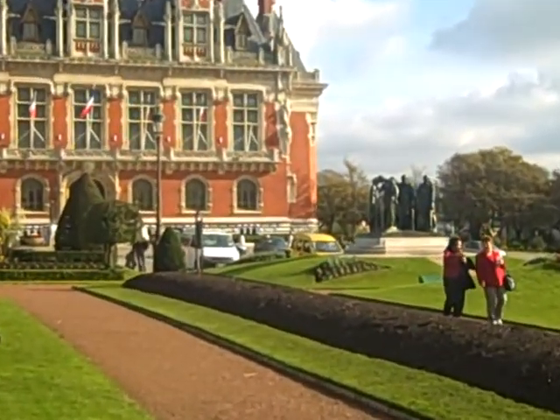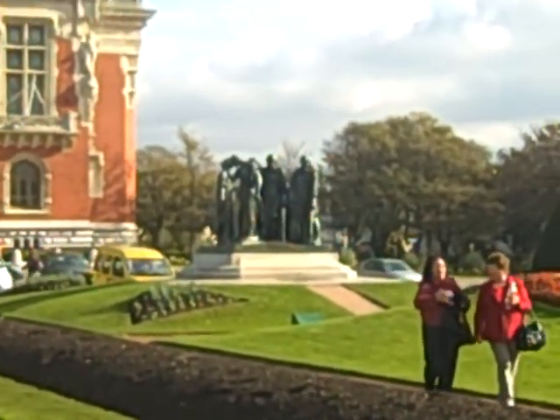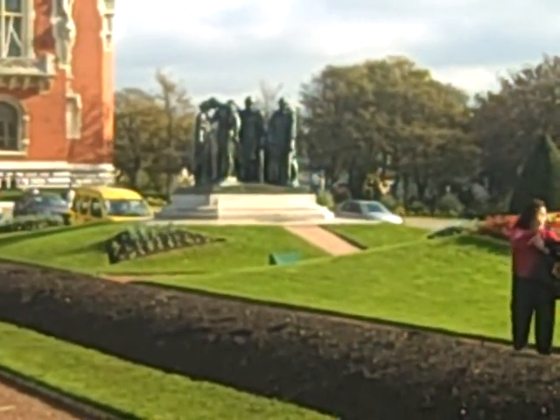And there it is. That's Rodin's statue — the Burgers of Calais. We'll get up closer.